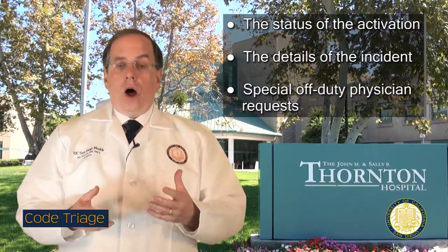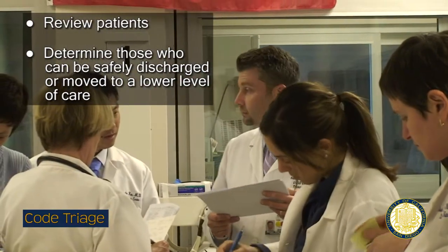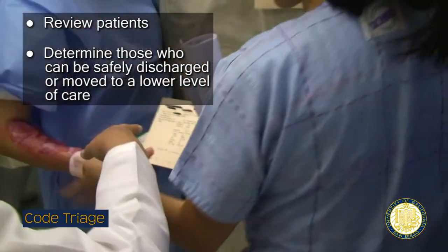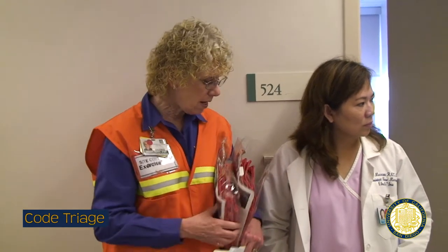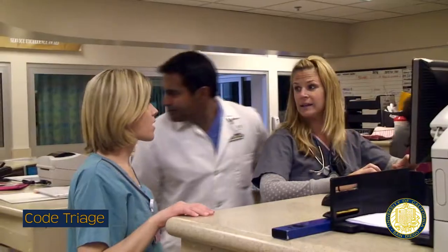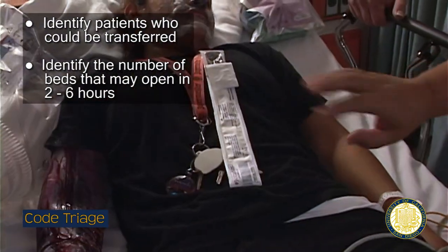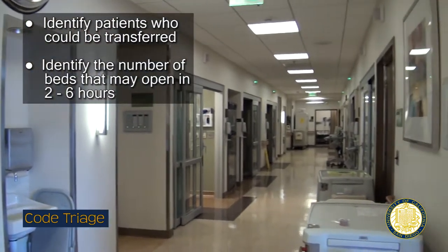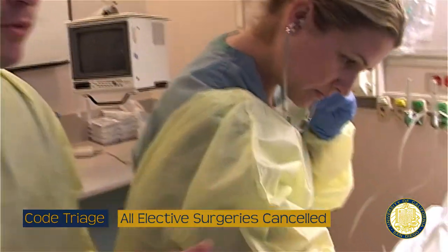A recorded message with frequent updates will explain the status of the activation, the details of the incident, and any special off-duty staff requests. Physicians responsible for inpatients should review their patients and determine which can be safely discharged or moved to a lower level of care. Paperwork, discharge instructions, and prescriptions should be readied in case immediate discharges are necessary to create open beds. Physicians assigned to critical care units need to identify patients who could be transferred to a lower level of care and the number of beds that may open within the next two to six hours. A charge nurse of the ICUs will relay this information to the hospital command center.